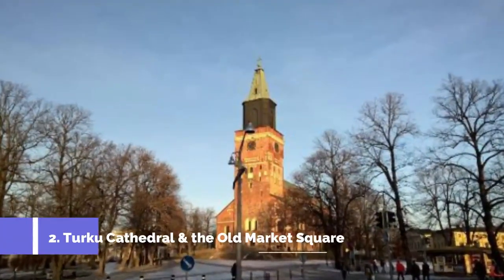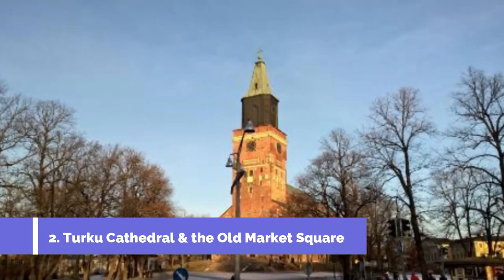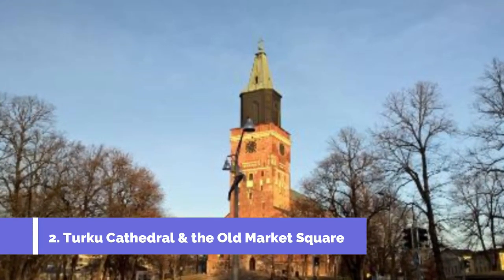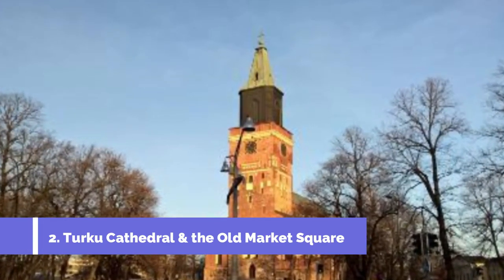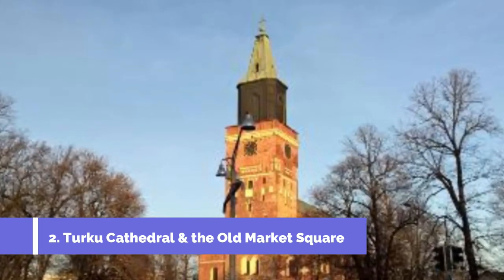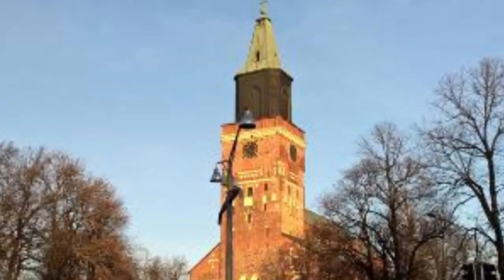Number 2: Turku Cathedral and the Old Market Square. Undoubtedly the city's most prominent landmark, Turku Cathedral lies in the old city center on the banks of the Ora River. Its massive west tower, which rises to a height of 102 meters, can be seen from virtually anywhere in the city.